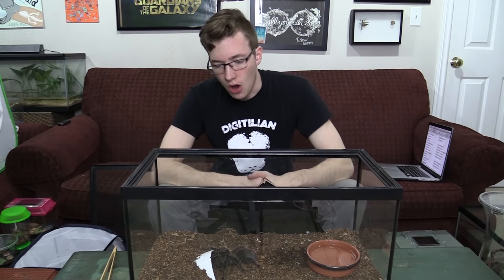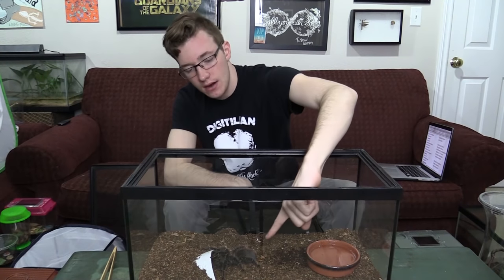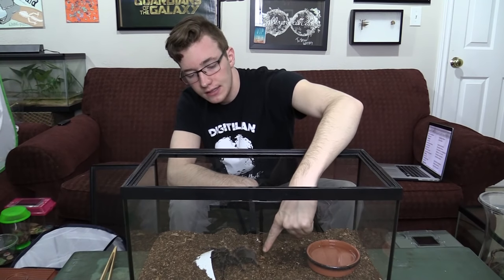Brazilian salmon pink tarantulas are New World tarantulas — tarantulas found in North, South, and Central America. The biggest difference between New World tarantulas like this one and Old World tarantulas found in Asia and Africa is that when New World tarantulas are threatened, their first defense mechanism is to kick hairs. Those hairs on their abdomen are called urticating hairs, and she'll use her back legs to kick those hairs out. They stick into your skin or a predator's face and are very itchy and uncomfortable.